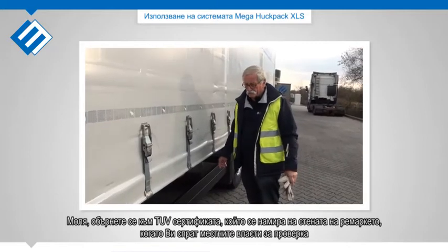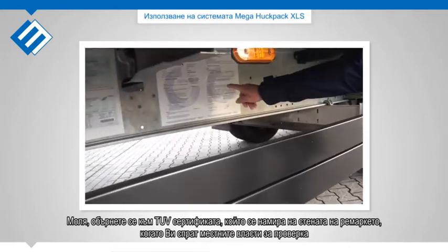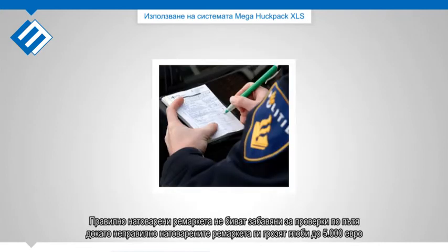Please refer to the tooth certificate located on the near side of the trailer when stopped by local authorities. Properly loaded trailers experience no checks or delays en route, while improperly loaded trailers risk being fined up to 5,000 euros.